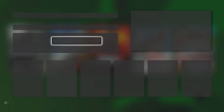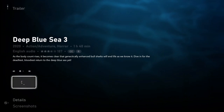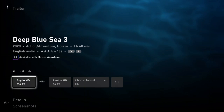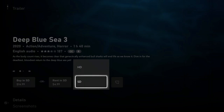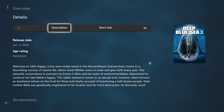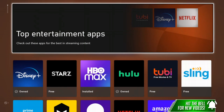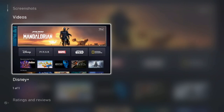Now Movies and TV — going to New Movie Releases, it's set up just like the Games section. Clicking on Deep Blue Sea 3: came out in 2020, action-adventure horror, one hour and 40 minutes, English audio, 187 ratings averaging about three and a quarter stars. I can buy it in HD for $15 or rent it in HD. You can choose your format — high definition or standard definition. There's the movie's details, screenshots, and trailer if you press up. Going back to the main menu and over to Apps — here are the entertainment apps, with Disney Plus at the top, which I own. Details and screenshots are all there — this store is so much better than the previous one.